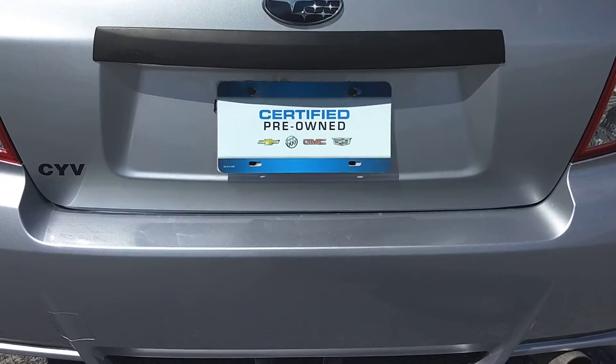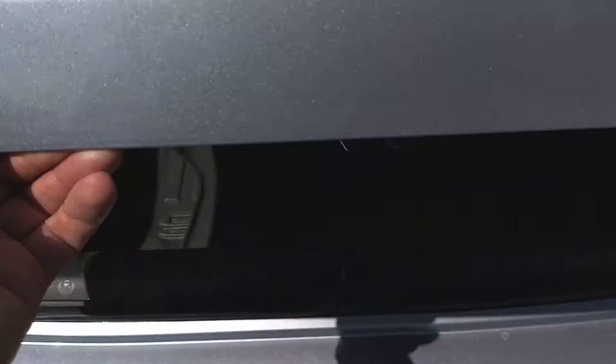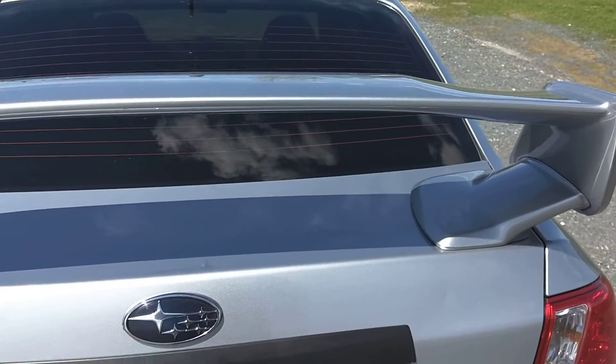Now we'll have a quick look in the trunk. WeatherTech floor mats in the back here, nice size trunk. Nice big spoiler on the back.